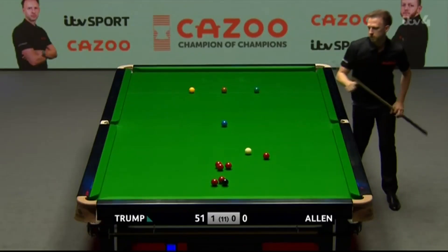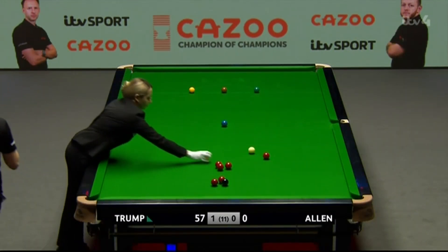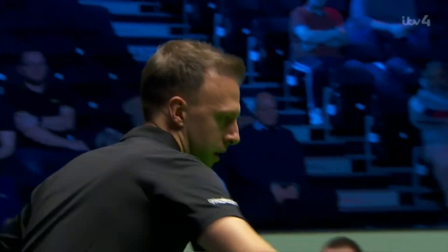A sparkling performance so far. His cue ball's been doing some mileage as stated earlier, but he's able to recycle it all the time and he's back in prime position. Red, colour, red.